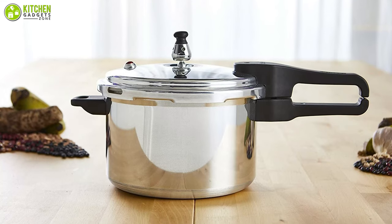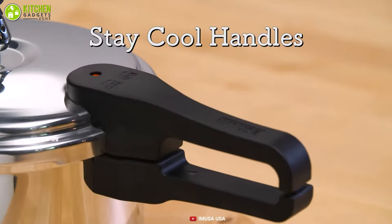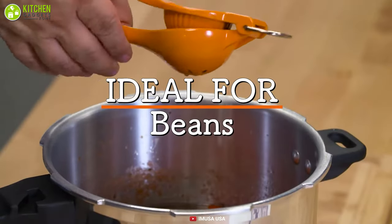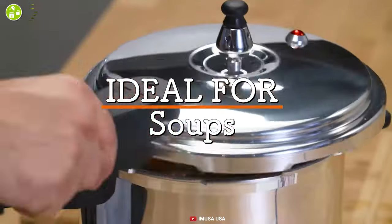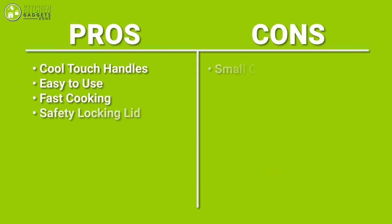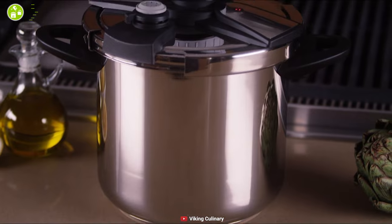This appliance traps steam inside, which builds up pressure and raises temperature while maintaining a tight seal to keep heat, moisture, and flavor locked in. It features cool touch handles and a safety locking lid for optimum convenience and safety during food preparation. Overall, this is an amazing pressure cooker that is consistent and reliable, making your cooking enjoyable and effortless.